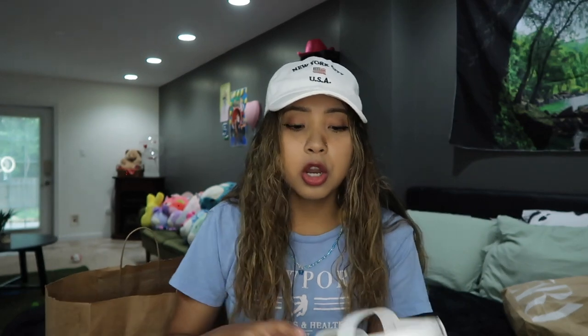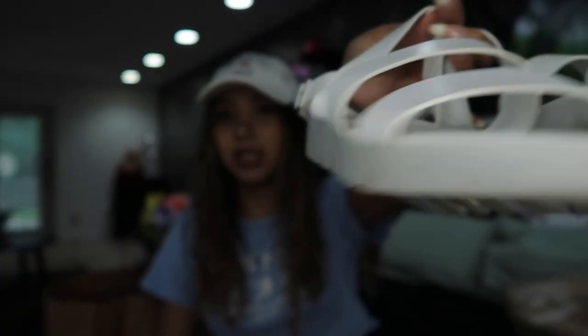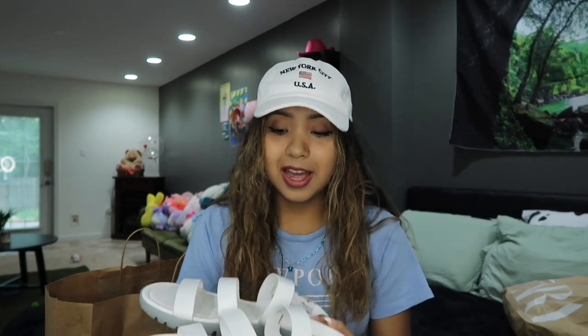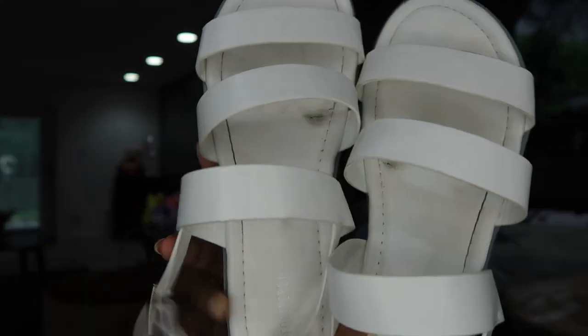I saw these and they're like a cute little platform chunky sandals. I already wore them a few times so they're a little dirty, but look how cute! Perfect for dresses and anything like that — because I have nothing to wear my dresses with. I've literally been wearing all my skirts and dresses with my Air Forces.